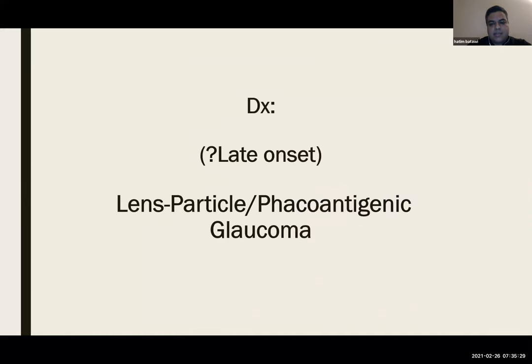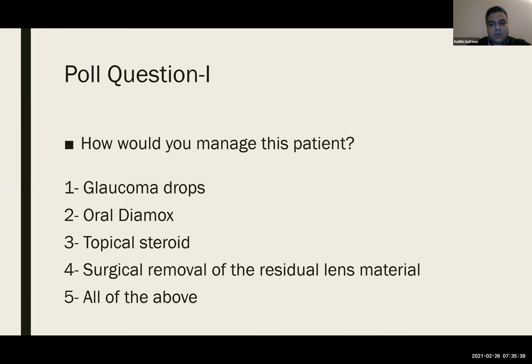Based on this clinical presentation, the likely diagnosis was lens particle or phacoantigenic glaucoma in the left eye. We launched the first poll asking how you would manage this patient — drops, acetazolamide, topical steroid, surgical removal, or all of the above. Most of the audience picked the right answer, which is all of the above in such cases.